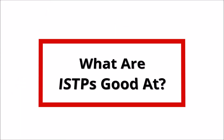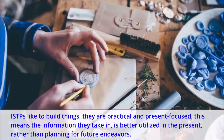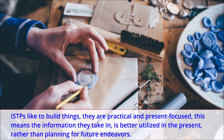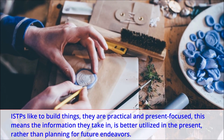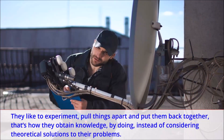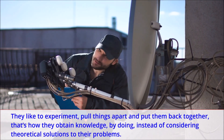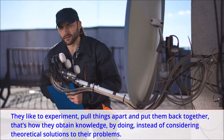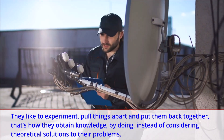What are ISTPs good at? ISTPs like to build things, they are practical and present focused. This means the information they take in is better utilized in the present, rather than planning for future endeavors. They like to experiment, pull things apart and put them back together — that's how they obtain knowledge, by doing, instead of considering theoretical solutions to their problems.